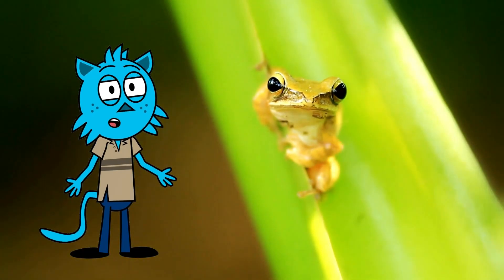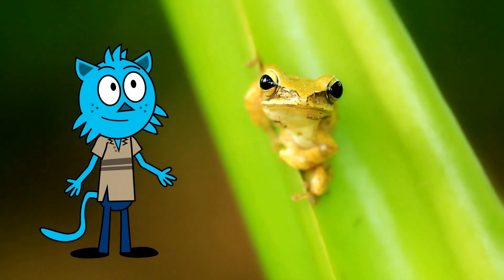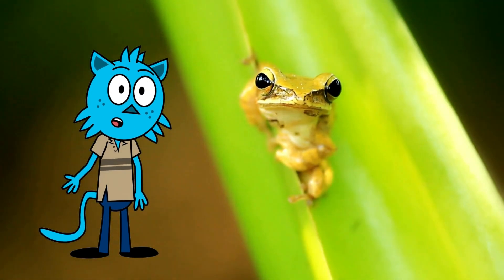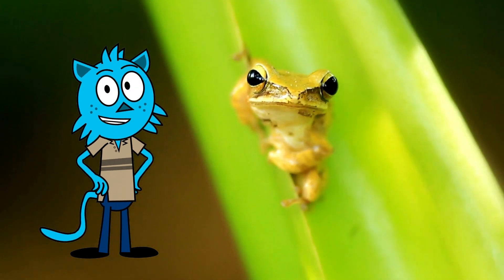That's a wrap for our tree frog adventure today. I hope you've had as much fun learning about these incredible creatures as I have. Remember, kids, the natural world is full of amazing creatures waiting to be discovered. Keep your eyes open, keep learning, and keep loving our planet and its wonderful inhabitants.